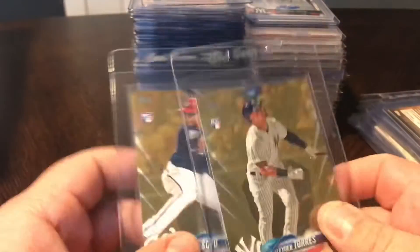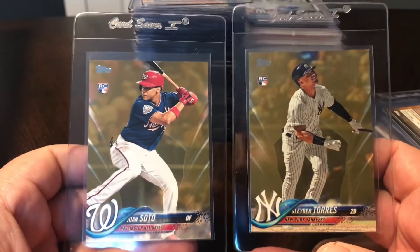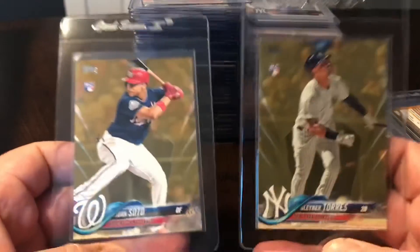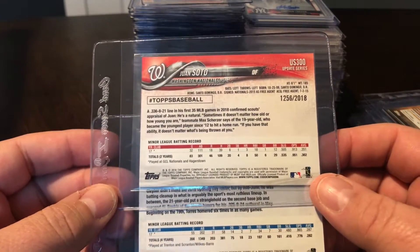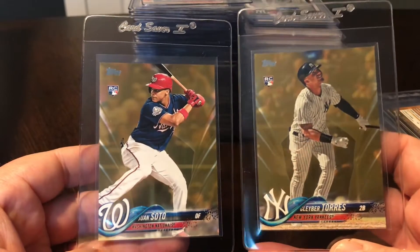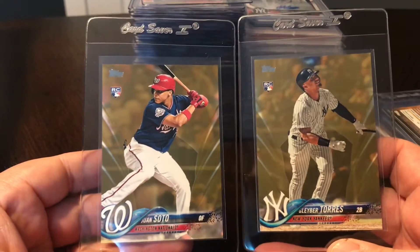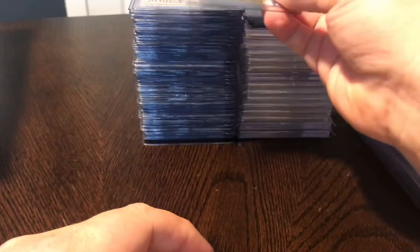Really excited for these next two pickups. I really like the Topps Golds. I believe Filmington just did a video all about these two - he's a big fan of Topps Gold as well. I did not have these two - they are 2018 Topps Update Golds. The Soto is numbered 1256 out of 2018, and the Gleyber Torres is 884 out of 2018. Really excited to add those two to the collection. These are two of the biggest young stars in baseball right now.